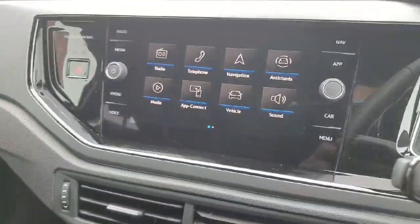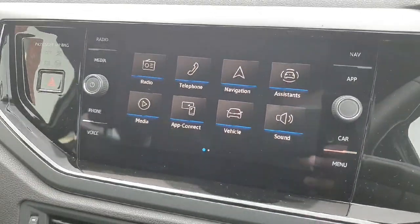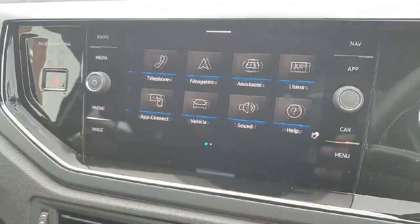You have a touchscreen infotainment system which comes with sat-nav, Apple CarPlay, Android Auto, radio, and Bluetooth for your phone.